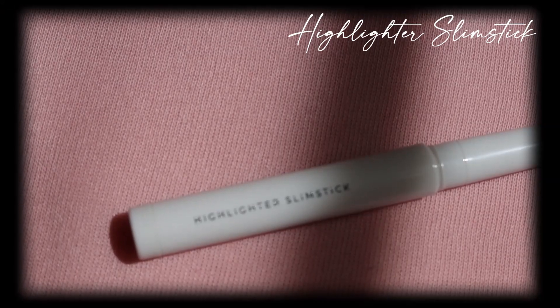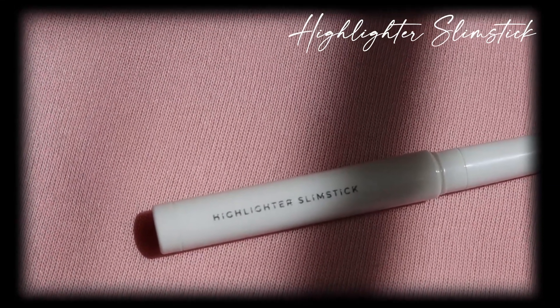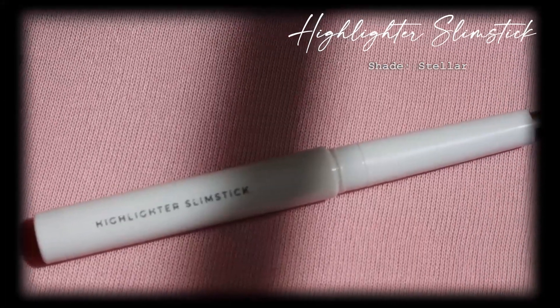For the Highlighter Slim Stick, I chose the shade Stellar. This highlighter has a cream texture that is easy to apply on the face, creating a natural look.